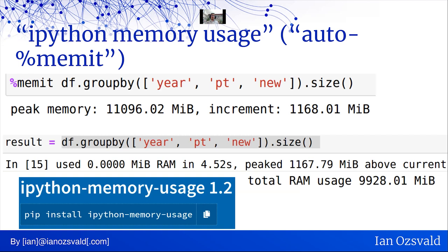There's a tool I've written that extends the memory profiler called IPython Memory Usage — it's kind of an auto %memit. Every time you run a cell in a Jupyter notebook or IPython shell, it does that memit in the background, reporting how long the operation took, what the peak memory usage was whilst it ran, and what the current RAM usage is. You may find that a useful tool.